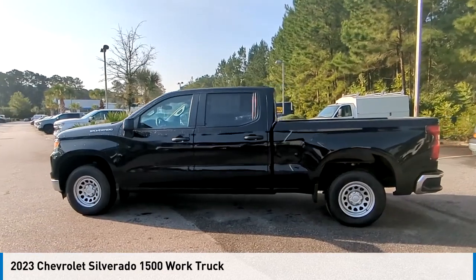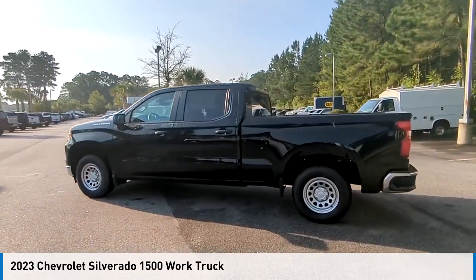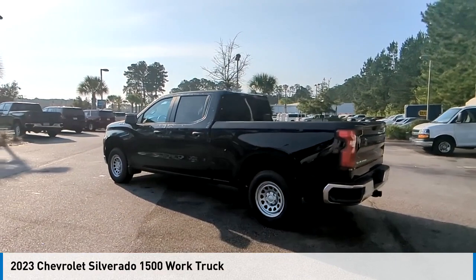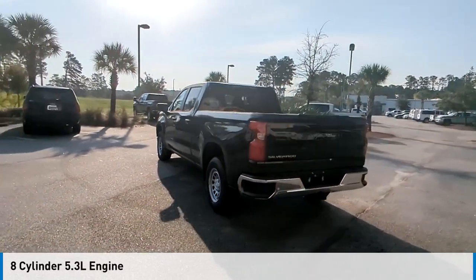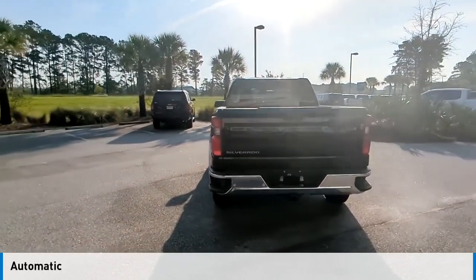We are pleased to show you the 2023 Silverado 1500. This vehicle is powered by a rear-wheel drive, eight-cylinder, 5.3-liter engine, and comes with an automatic transmission.